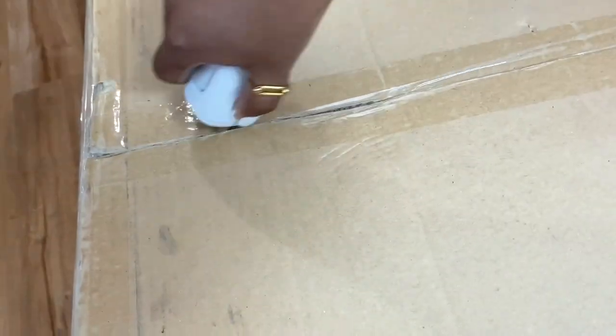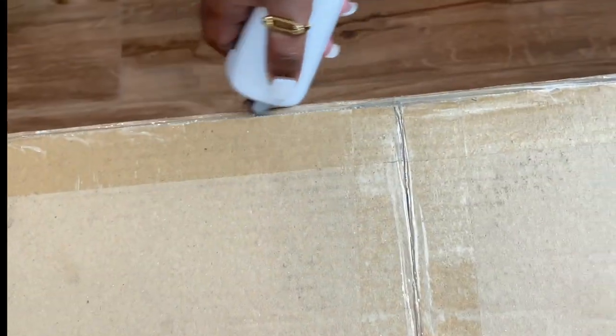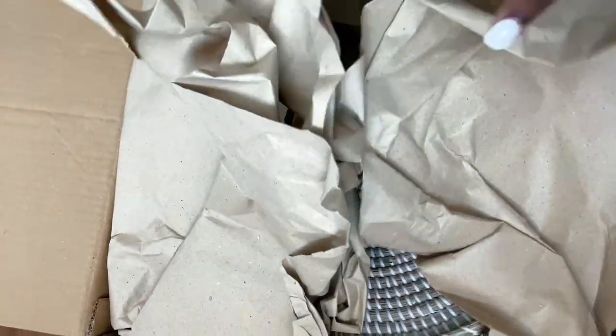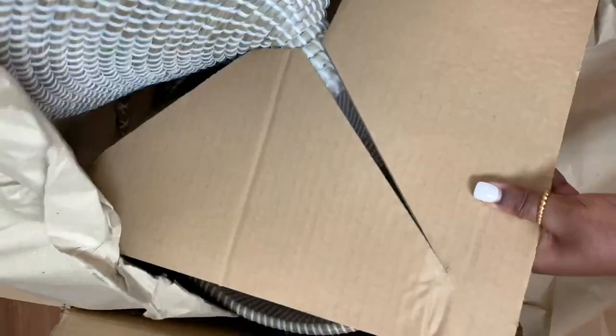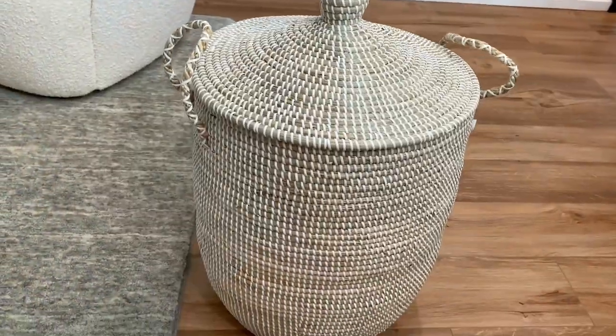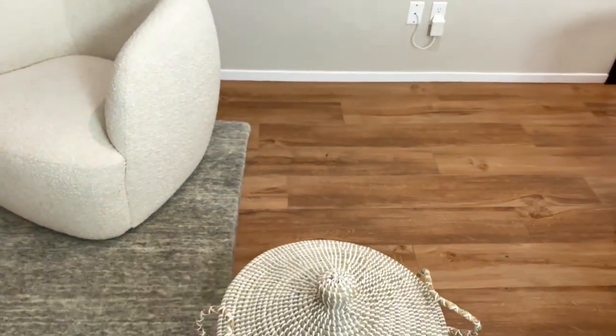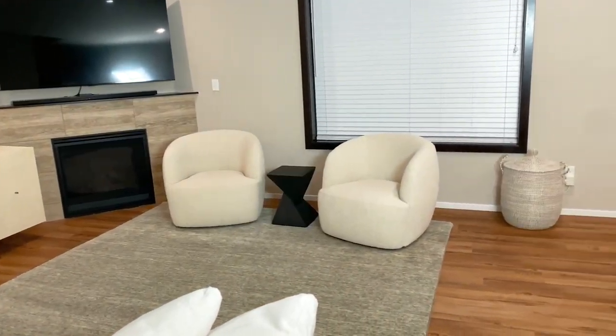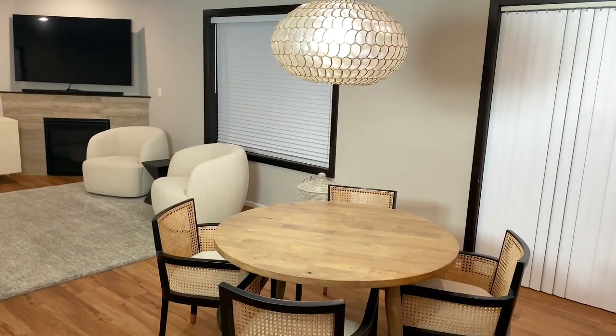We got these two boxes delivered from Serena and Lily with a medium and large La Jolla basket. We'll use the medium size basket to keep our living room tidy, and the large one either goes to our laundry room or master bathroom. I'm thinking to place the medium basket next to our large mirror that's coming in two weeks. Depending on how it looks, I might order the smaller size basket too. We'll need as much storage as possible for the kids' toys and laundry.